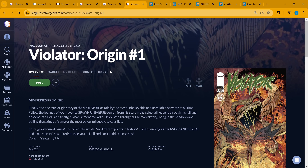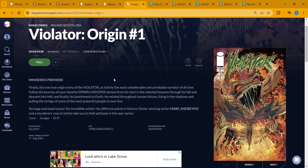Last but not least in spotlight books, we have Violator Origins number one. I actually saw this in the shop last week, so I'm not sure if last week was actually the release and some people are listing this week. Either way, you have the Violator's origin story, so if you're a Spawn fan enjoying the Spawn universe, this may be a book for you to check out.